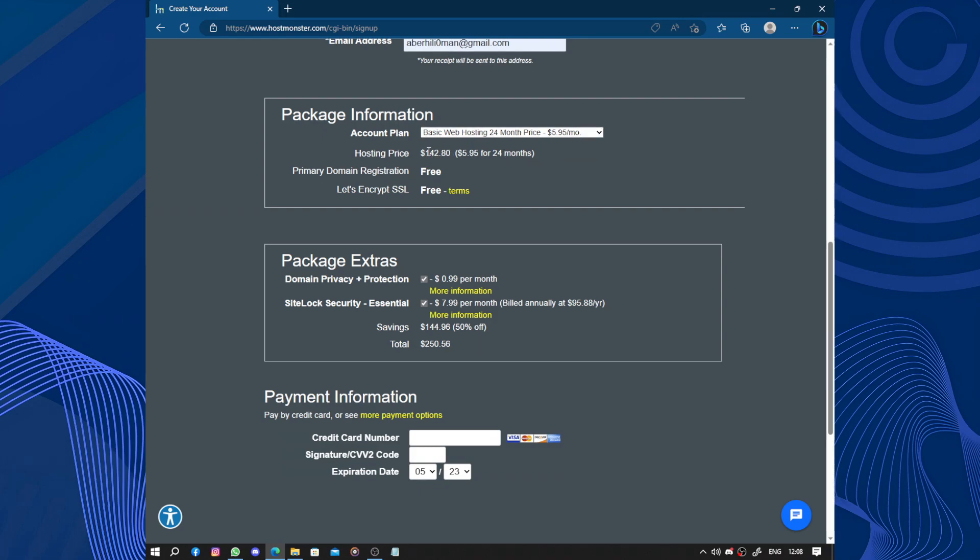The hosting price will be $142.80 — that's $5.95 per month for 24 months. The primary domain registration is free. The SSL security certificate is also free. Domain privacy protection is almost $1 per month. We have SiteLock Security Essential at $8 per month, billed annually — that's $95.88 per year.